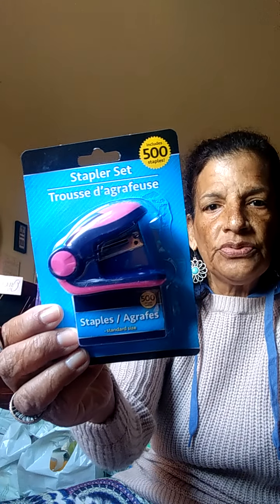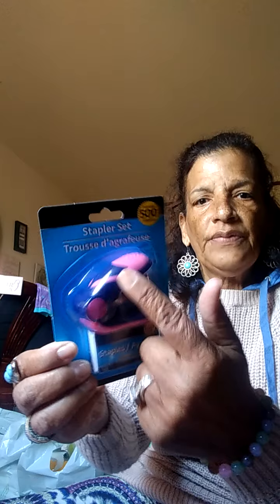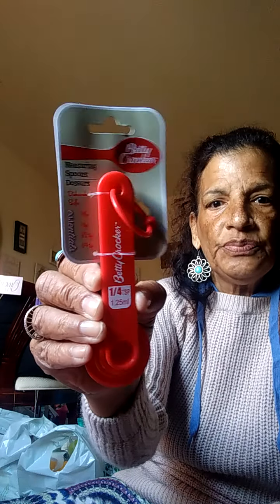In the teacher section I also needed a staple set, so I got the staple set with the staples — you get 500 staples. It's a small one. You can get a pink one, black one, or blue one, so I got the pink one. And in the cooking area, I got Betty Crocker measuring spoons — the tablespoon, teaspoon, and quarter teaspoon.